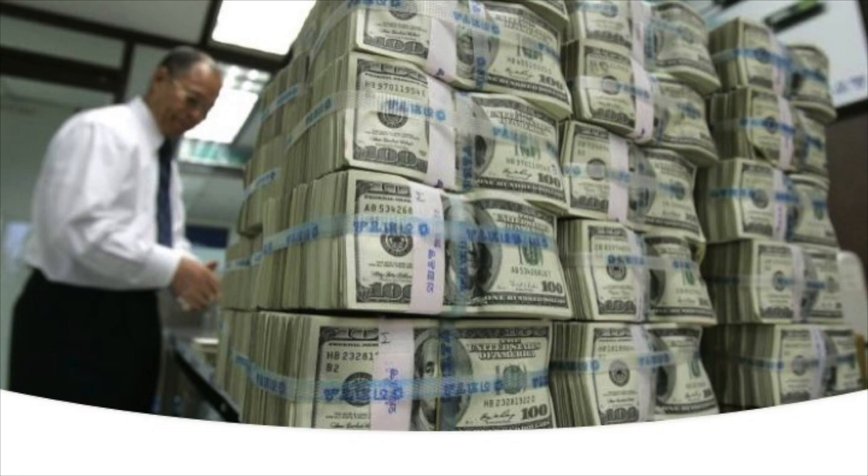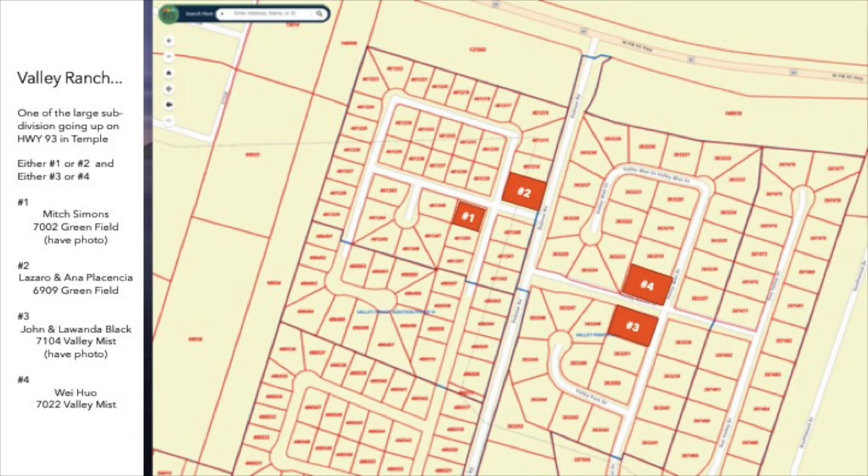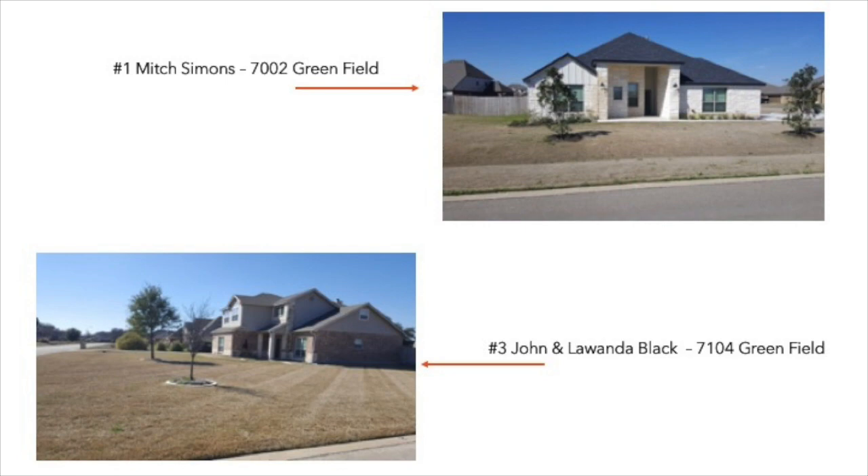Valley Ranch — this is one subdivision we have to own. It's right on Highway 93. If we can get a sign and an ambassadorship from two of these well-positioned homes, we'll be in great shape. Here are two of the candidates. Major developments are going on, breaking ground right now for three new subdivisions next to Valley Ranch.